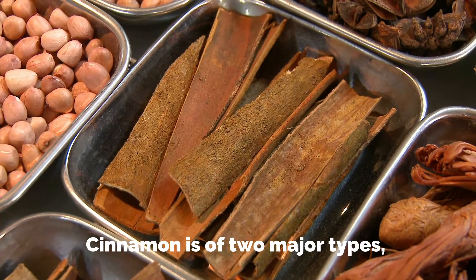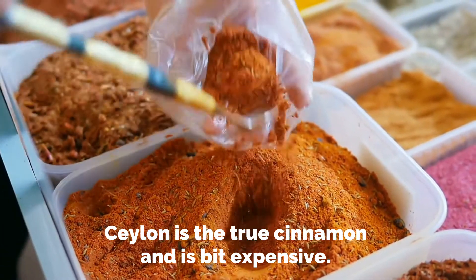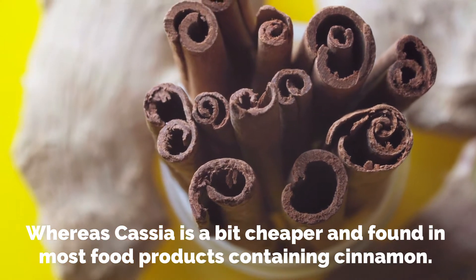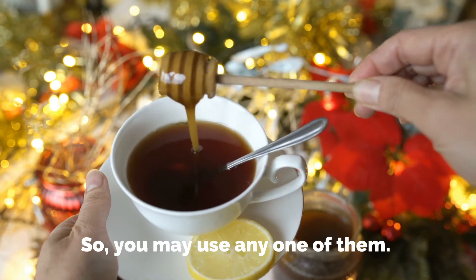Cinnamon is of two major types. Ceylon is the true cinnamon and is a bit expensive, whereas Cassia is a bit cheaper and found in most food products containing cinnamon. You may use any one of them.